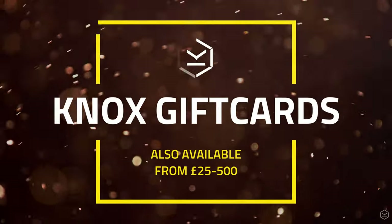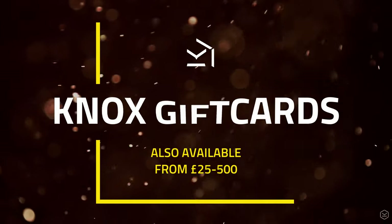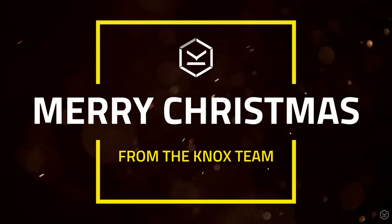So that is our top 5 gifts and trust us, any one of them will absolutely hit the mark. If you need any specific help, please get in touch on our live chat — we'd love to help you get your loved one sorted out with the right gift this Christmas.